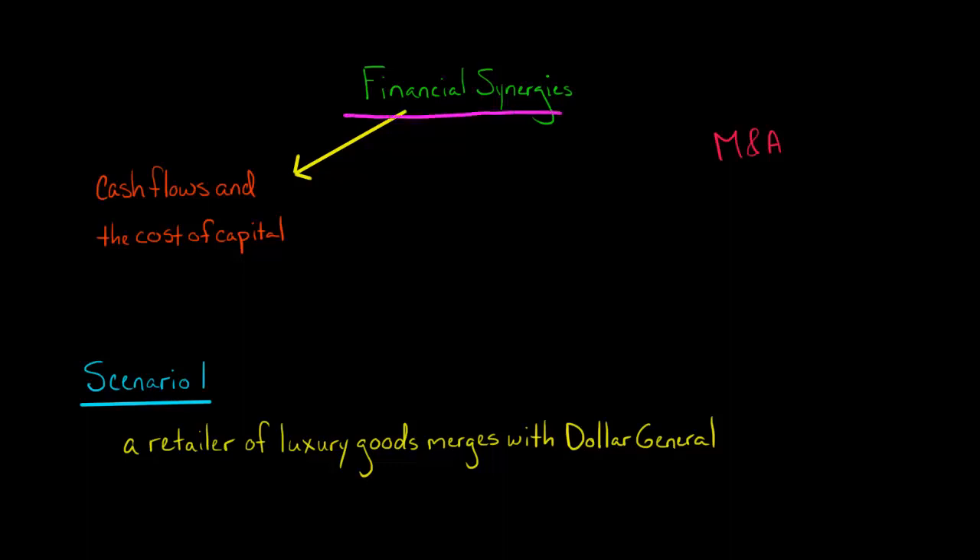If someone refers to financial synergies in the context of mergers and acquisitions, this is different from operating synergies. Operating synergies have to do with increasing revenue and cost reduction. Financial synergies have to do with cash flows and reducing the cost of capital for the combined firm.